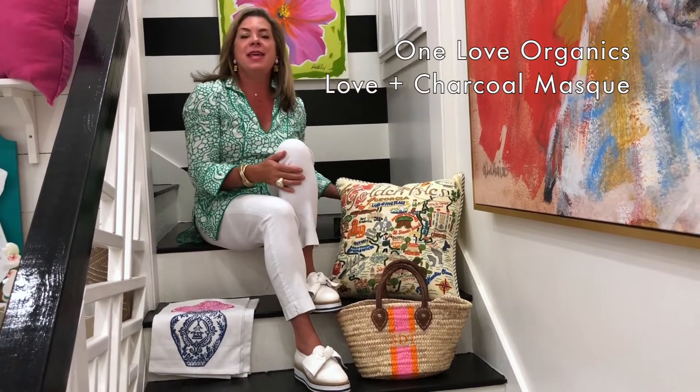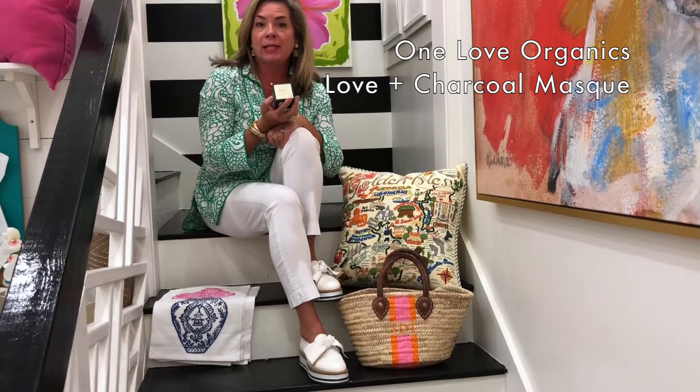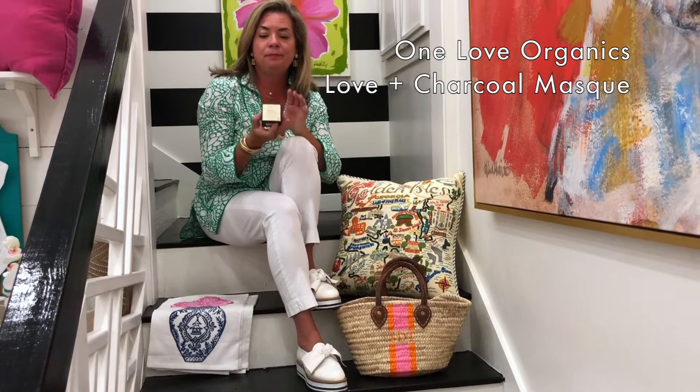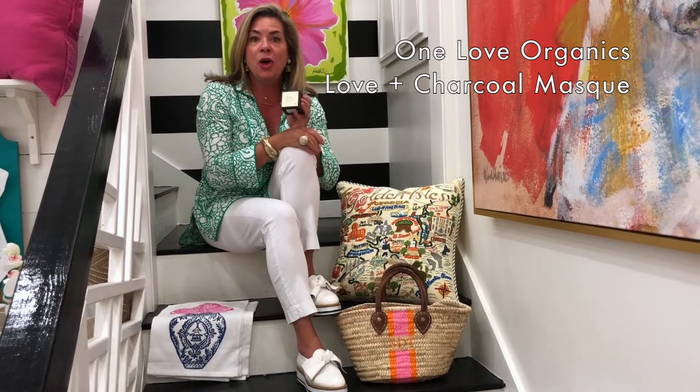The next item — you know we're big fans of One Love Organics, which is made here on St. Simons Island. They are giving away this Love and Charcoal mask. I have tried this and absolutely love it, and I think you will too.